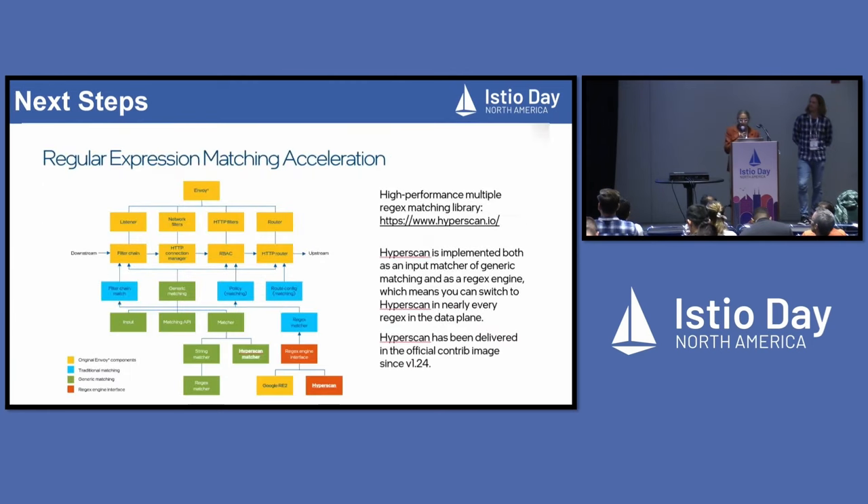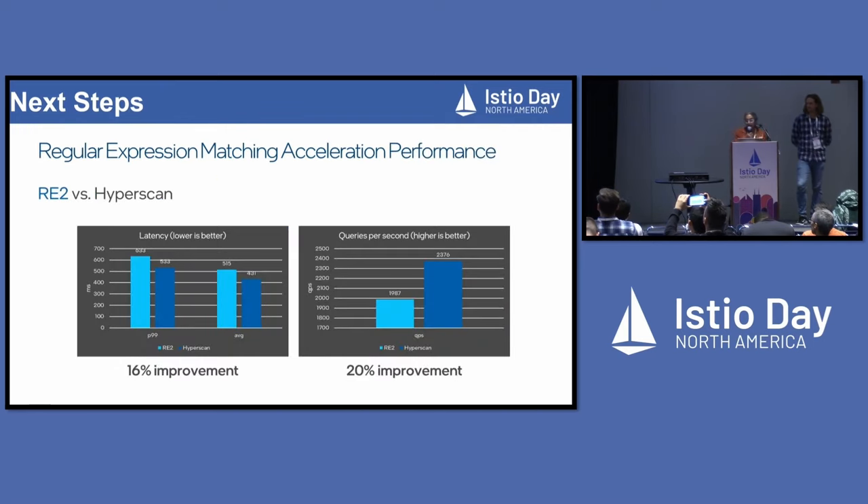There's a lot of routing and filtering happening in the whole system. If you were to use Envoy, there's a listener, network filters, HTTP filters, RBAC, and so on. Something common to all of them is they can be leveraging HyperScan. There is an implementation that's even better than Google RE2 — the regular expression processor — that HyperScan can solve for you. That provides significant improvement too: about 16% reduction in latency and 20% improvement in queries per second.